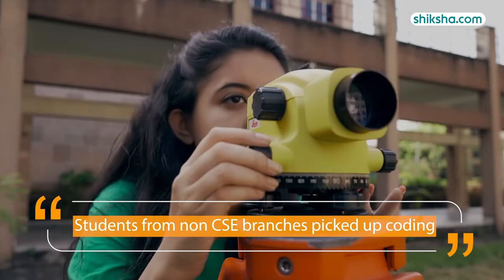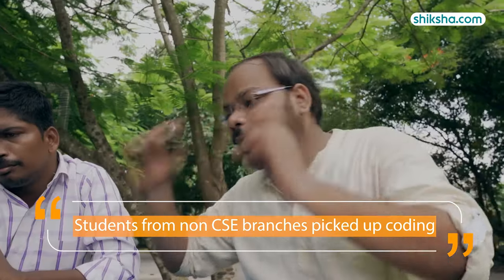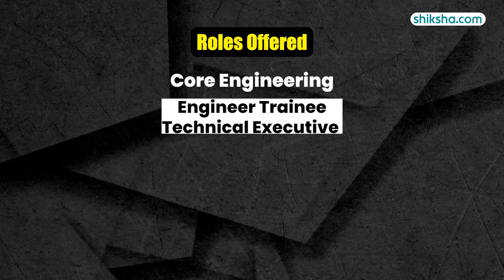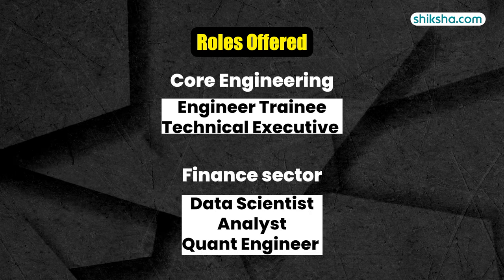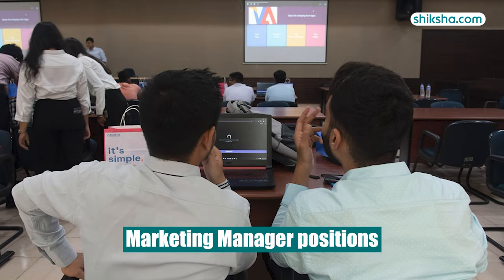In their reviews, students from non-CSE branches such as Mechanical picked up coding to participate in cross-branch placements. Top roles offered were SDE, Data Analyst, and Business Analyst. Students also secured Engineer Trainee and Technical Executive roles in core engineering sectors, and Data Scientist, Analyst, and Quant Engineer roles in the finance sector. There were also some offers for Marketing Manager positions.